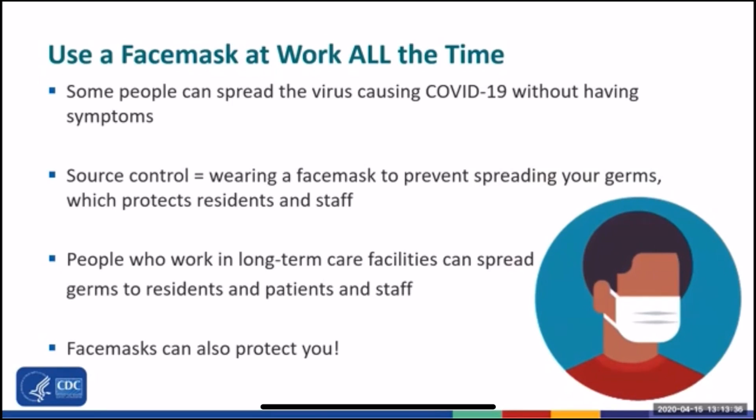The virus causing COVID-19 spreads mainly from person to person when they cough, talk, or sneeze. But some people can spread the virus even without having symptoms. So you should wear a face mask while you are at work all of the time. This is called universal face mask use and provides what we call source control, because the face mask prevents germs from your mouth and nose from spreading to other people when you talk, cough, or sneeze, which protects residents and other staff.